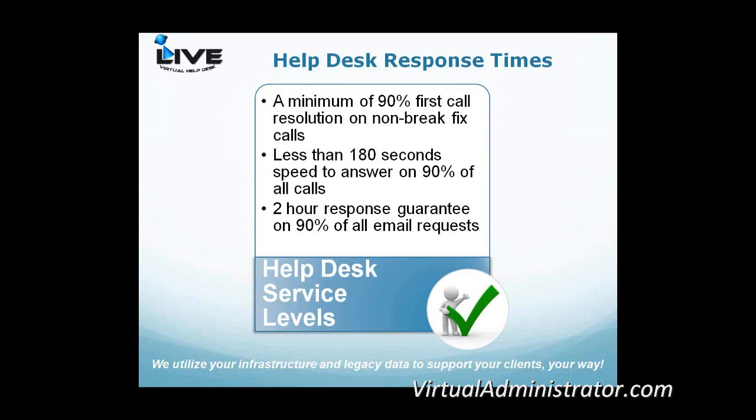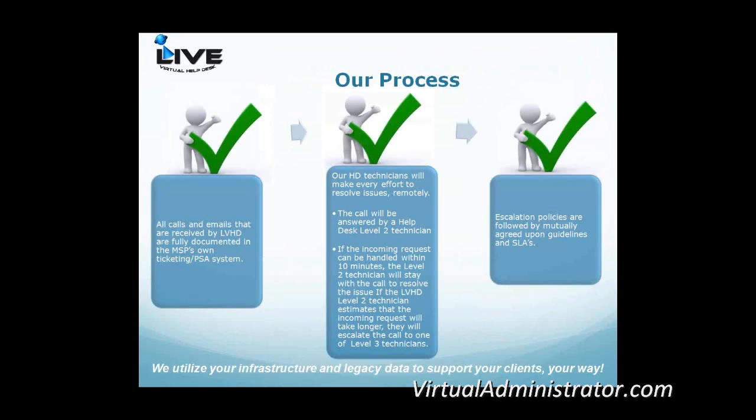Our help desk response time goals: a minimum 90% first call resolution on non-break-fix calls, meaning nine out of ten calls we can take from inception all the way through to closing a ticket. We answer incoming calls in less than 180 seconds on 90% of those calls. Any emails that come in, we guarantee a two-hour response on 90% of all email requests. One caveat: if it's a third-party vendor situation and we've successfully opened a ticket with that vendor, we consider that closed by our team and it falls within the 90%.